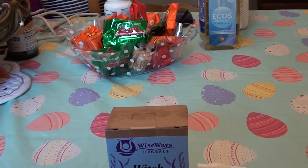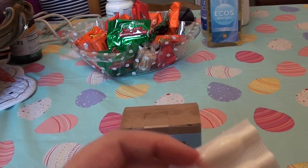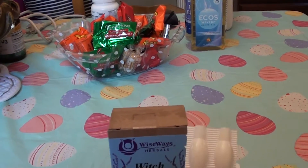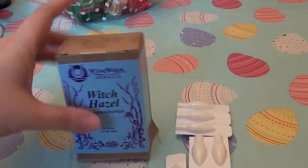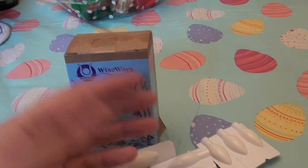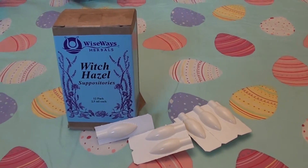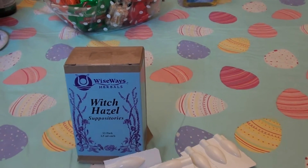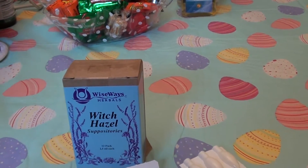These are super soothing. I love them, I definitely recommend them. Bought them at luckyvitamin.com — I'll link it in the description below. I think I paid around $15 for them. I bought them a few weeks ago and out of 12, I've used a lot of them so far. I can definitely tell you they're nice, they're cooling, they're soothing, they work.